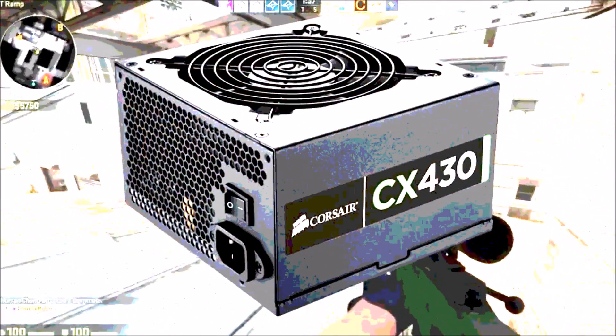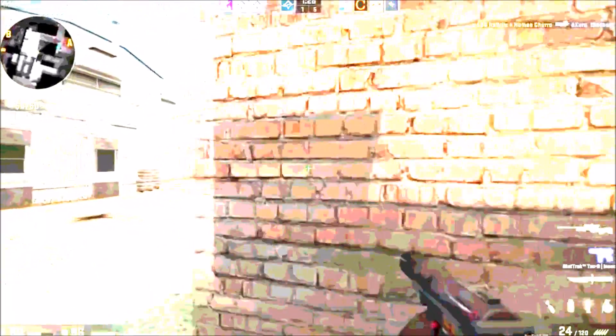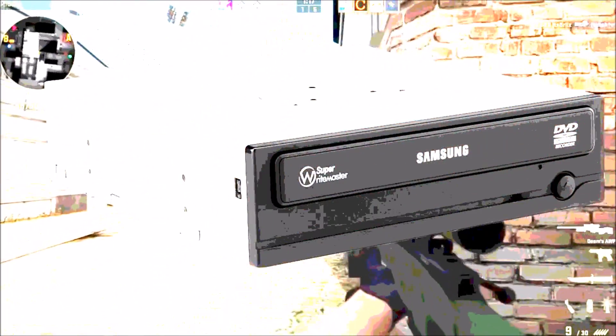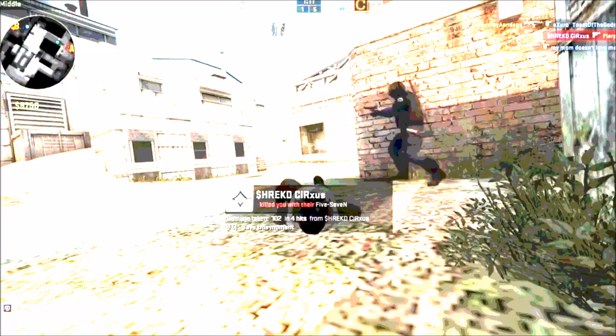For the power supply, I went with the Corsair CX 430 Watt 80 Plus Bronze Certified Semi-Modular ATX Power Supply. This is a 430 Watt power supply, and this build is actually only going to be using around 200 watts, so this is overkill. It's going to come in at $25 from Newegg, and it is 80 Plus Bronze Certified and semi-modular, so you won't be wasting too much power. The Samsung DVD Writer SH-224DB is going to come in at $15 from Outlet PC.